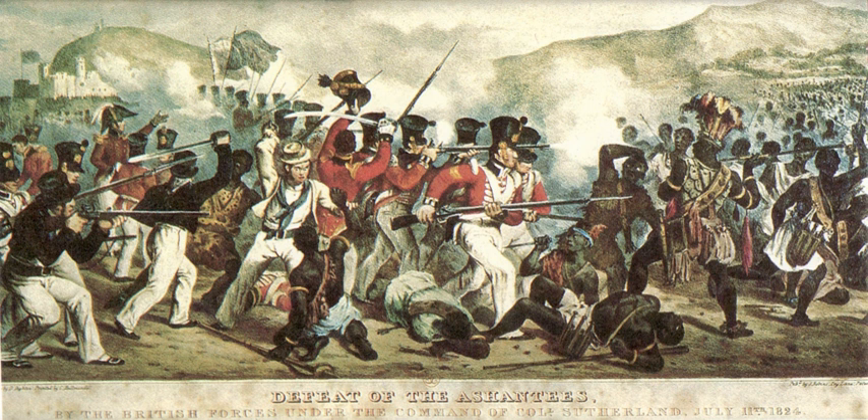As responsibilities for defending local allies and managing the affairs of the coastal protectorate increased, the administration of the Gold Coast was separated from Sierra Leone in 1850. In April 1852, local chiefs and elders met at Cape Coast to consult with the governor on means of raising revenue. With the governor's approval, the Council of Chiefs constituted itself as a legislative assembly, but the assembly was given no specific constitutional authority to pass laws or to levy taxes without the consent of the people.